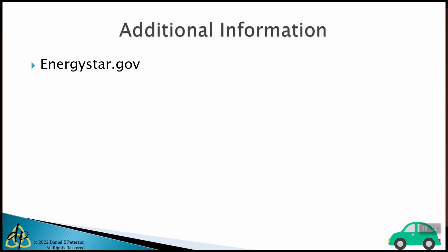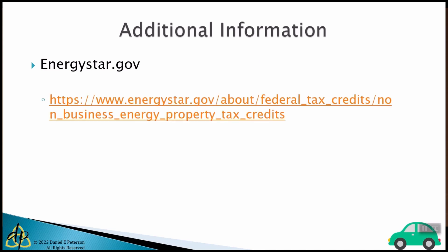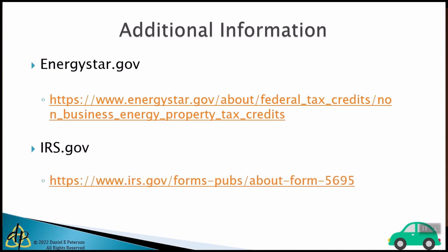You can get more information at energystar.gov. They've been a consistent resource to indicate what qualifies for windows, doors, HVACs, hot water heaters, and more. You can also go to irs.gov and get the instructions for Form 5695. That form hasn't been updated for the new law changes yet, but you can review the old law to understand how those credits were calculated. I hope you find that helpful and look forward to you increasing the energy efficiency of your home while taking advantage of the tax credits the government is offering.